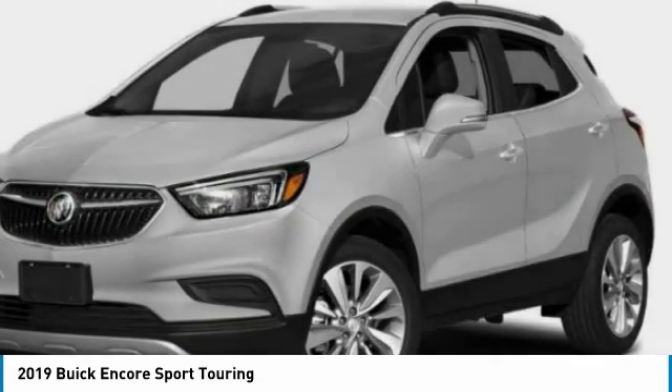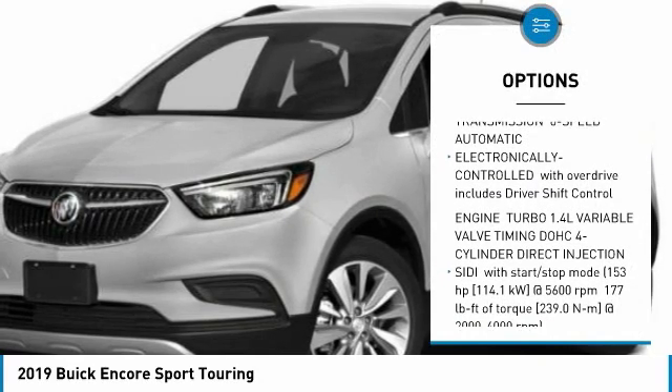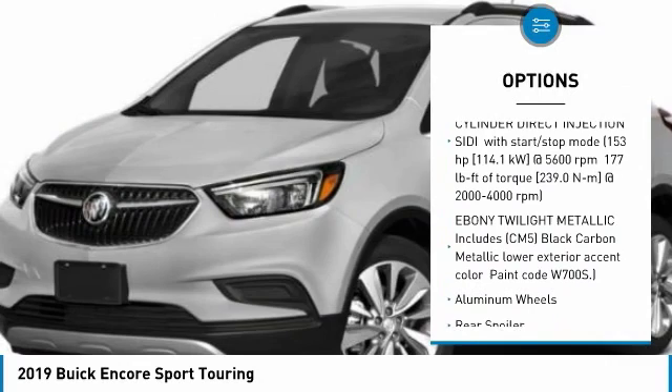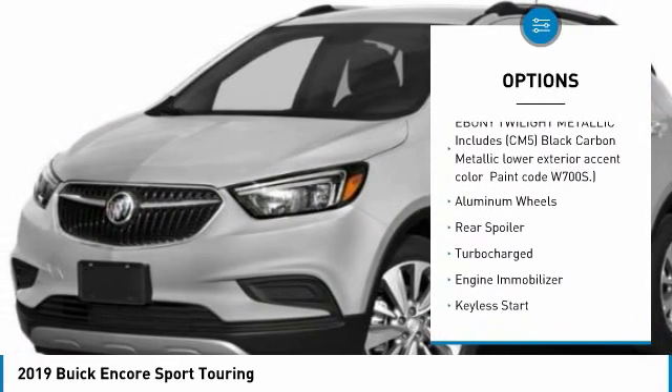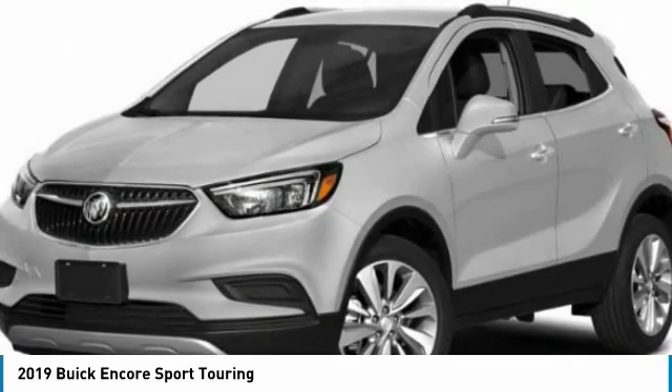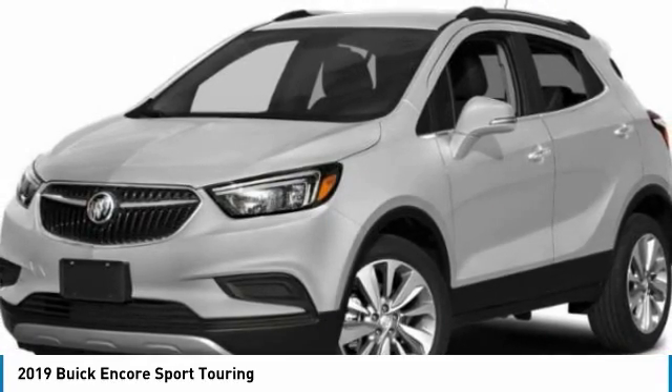Here are some of this vehicle's great options: steering wheel audio controls, all-wheel drive, remote engine start, anti-lock braking system, traction control, keyless entry, leather-wrapped steering wheel, Bluetooth, adjustable steering wheel, and power steering.